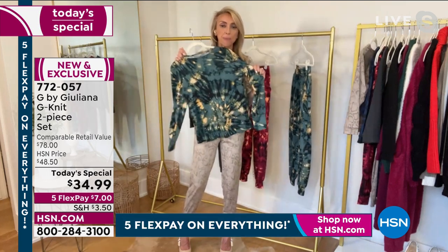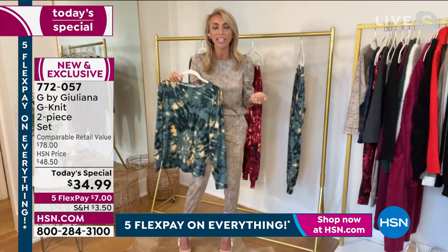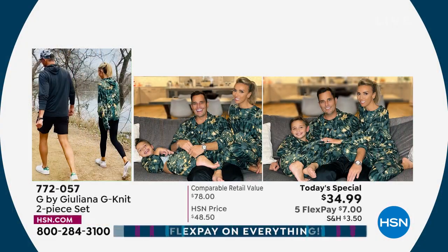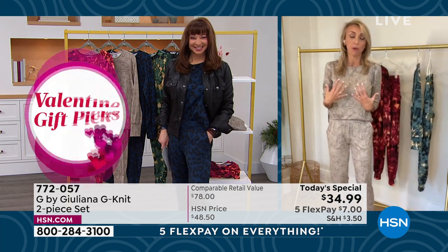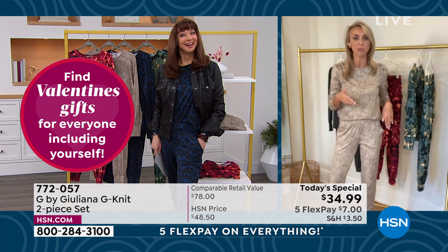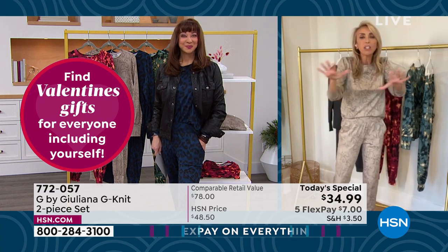You saw the pictures with my family — we were all wearing the mallard green tie-dye together. My husband loves this print. So if you're picking one up for yourself, maybe get one for the hubby, one for your kids, one for your grandkids, because they're super cute. The kids' set is about $27. And the men's hoodie — which I wear; I wear Bill's large and I love it — is all in that great fabrication.